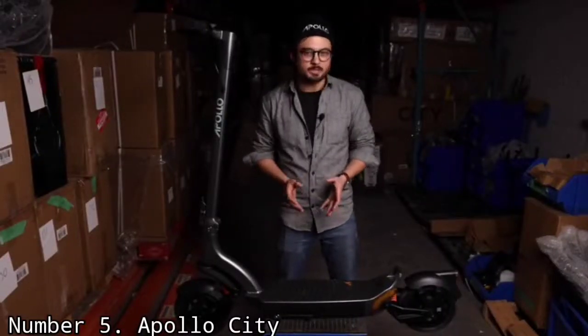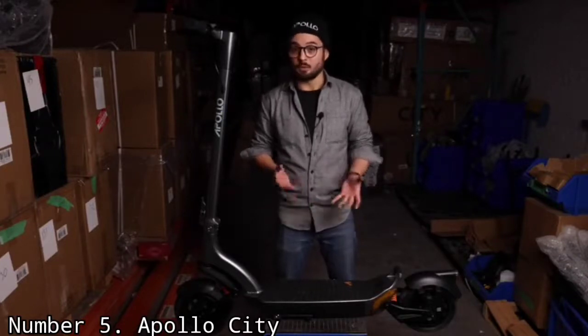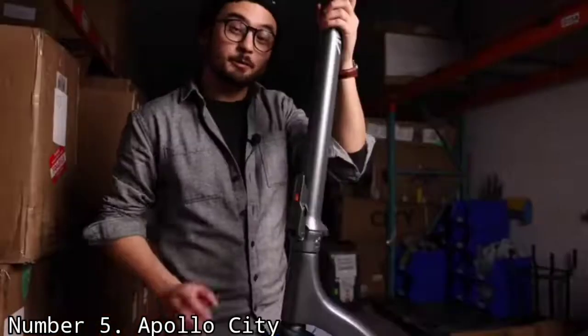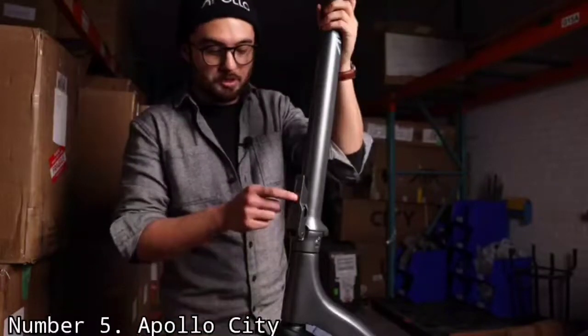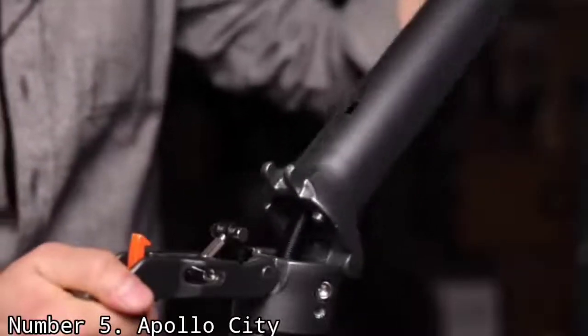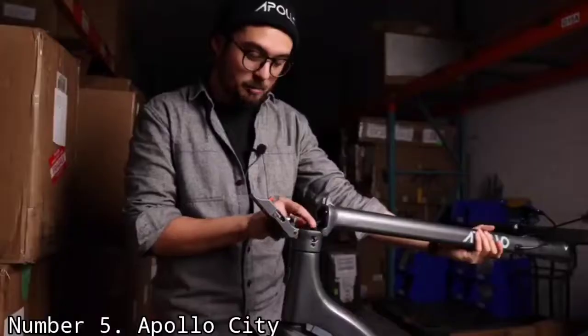The Apollo City looks like a bulked-up version of the company's Apollo Air scooter. It's definitely a nicer look than the original Apollo City had, and no longer looks like it was made with generic parts. The bundles of wires that wrapped around the company's other scooters have been incorporated into the City's body, making for a much more streamlined look.